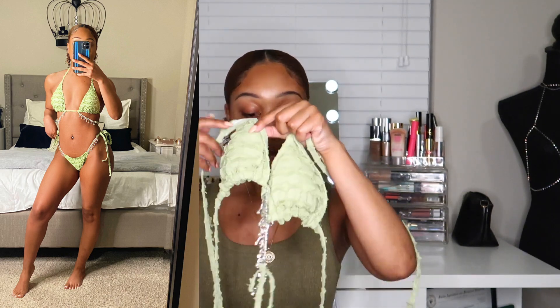Moving on to bikinis — I'm obsessed with this one. A lot of these swimsuits I chose either had gold hardware or lots of bling. This one has bling on the front of the bikini top and also on the sides of the bottoms. You can crisscross the top however you want. This comes in multiple colors like pink and blue, but I really love this green — anything green or orange I'm definitely going to get.